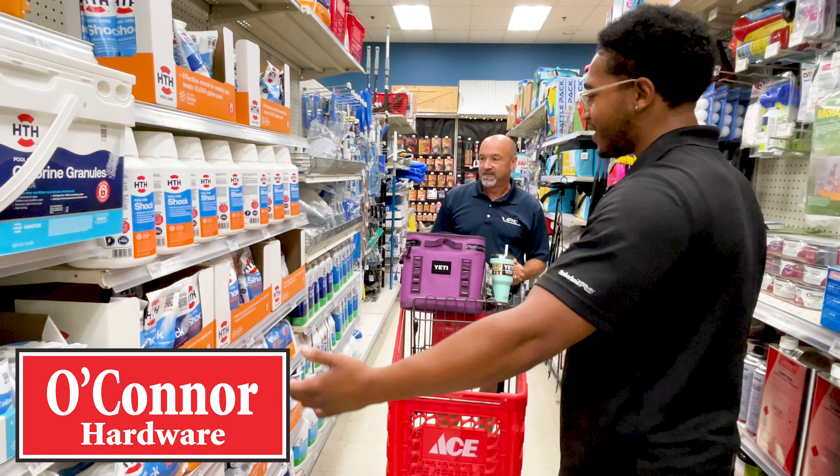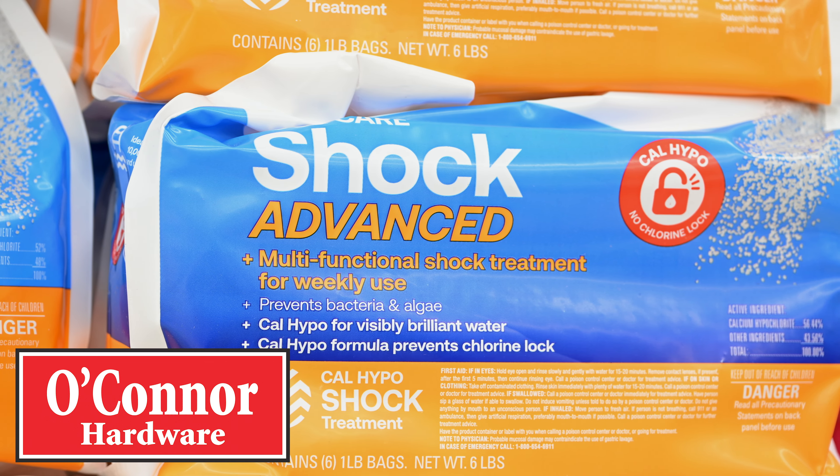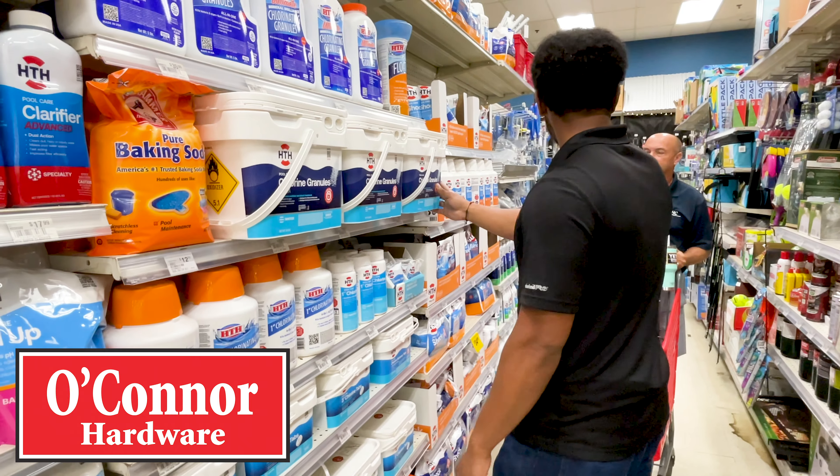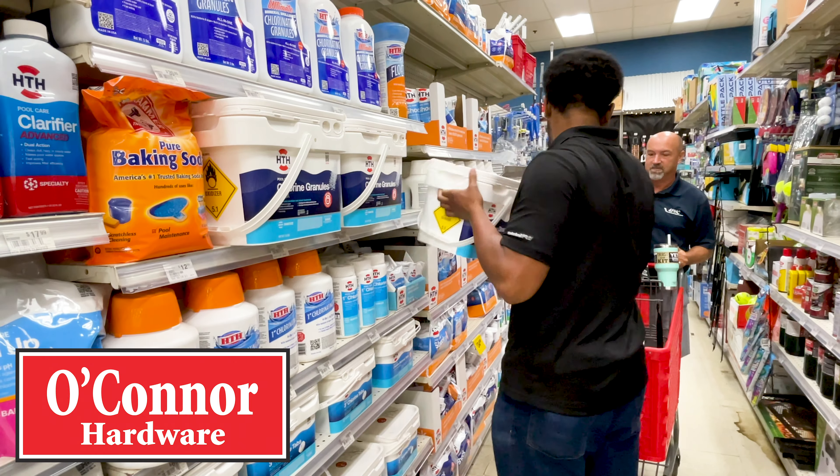All right, so HTH will carry everything you need for your pool. You could always go with something like the shock — you want to use that year-round. You also want some chlorine granules. Do you think 18 pounds would be enough? Yes. All right, throw that in for you.